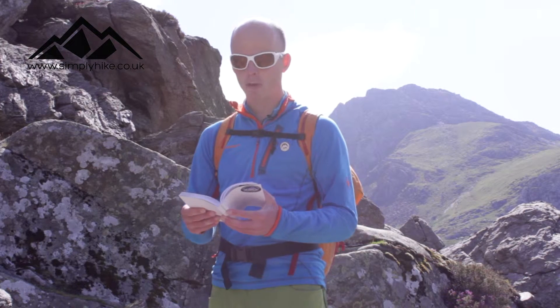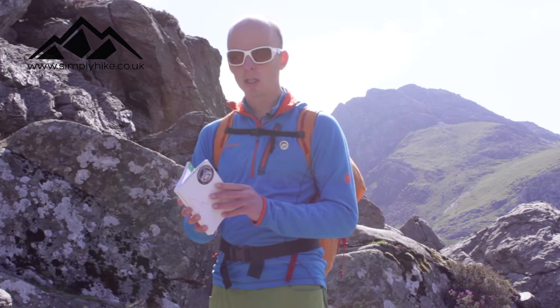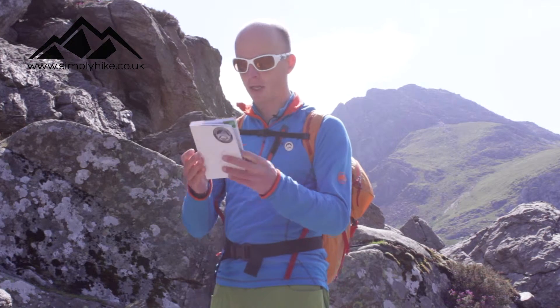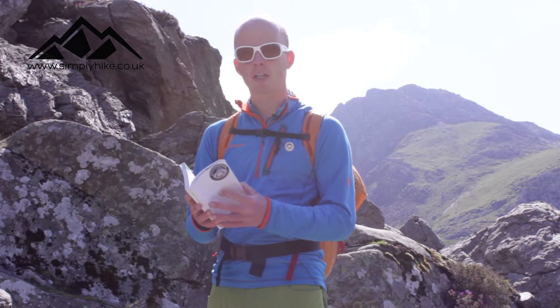In this short film we're going to look at how we use a scrambling guidebook to find a scramble that we want to go and do here in Snowdonia. This book is a guide to 50 of the best mountain scrambles in Snowdonia, and there are several books available on the market at the moment.